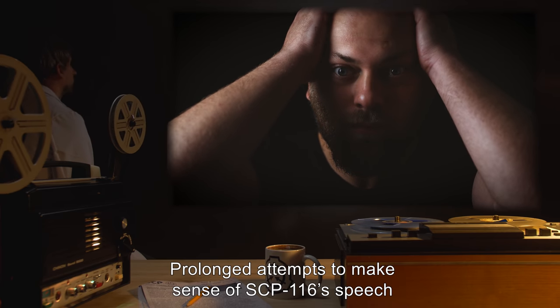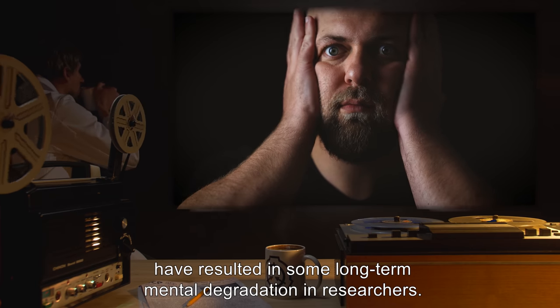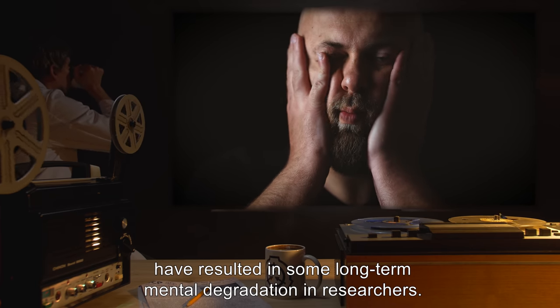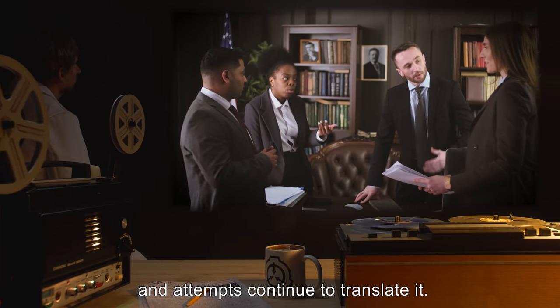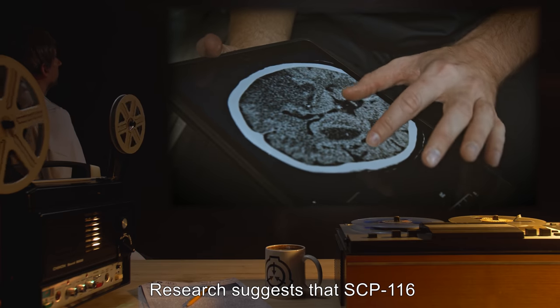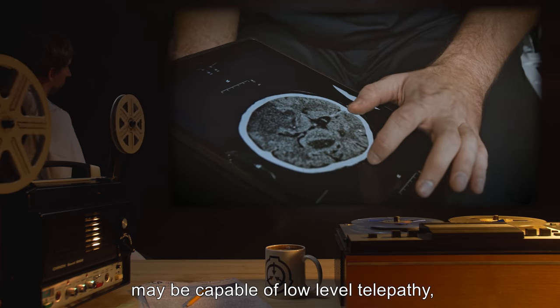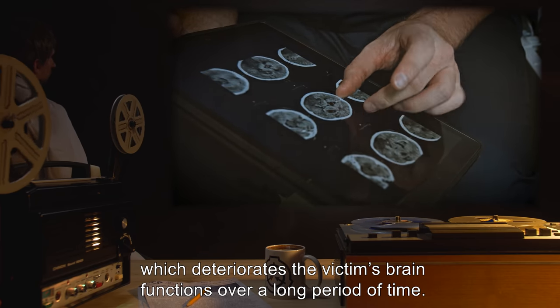Prolonged attempts to make sense of SCP-116's speech have resulted in some long-term mental degradation in researchers. There seems to be no pattern to the word replacement, and attempts continue to translate it. Research suggests that SCP-116 may be capable of low-level telepathy, which deteriorates the victim's brain functions over a long period of time.